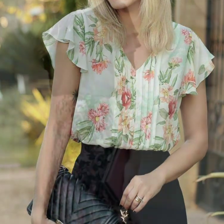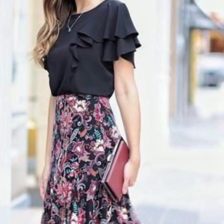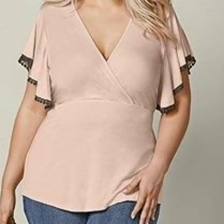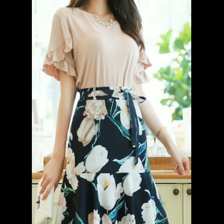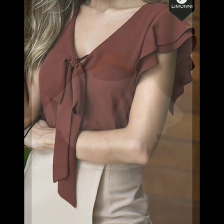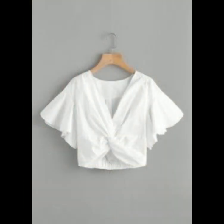Friends, I hope you are loving these ruffle sleeve designs — they are very beautiful and good looking. As you can see in this video, the models wearing outfits with ruffle sleeves are looking so gorgeous. These also look classy and beautiful. Thank you so much for watching my video.